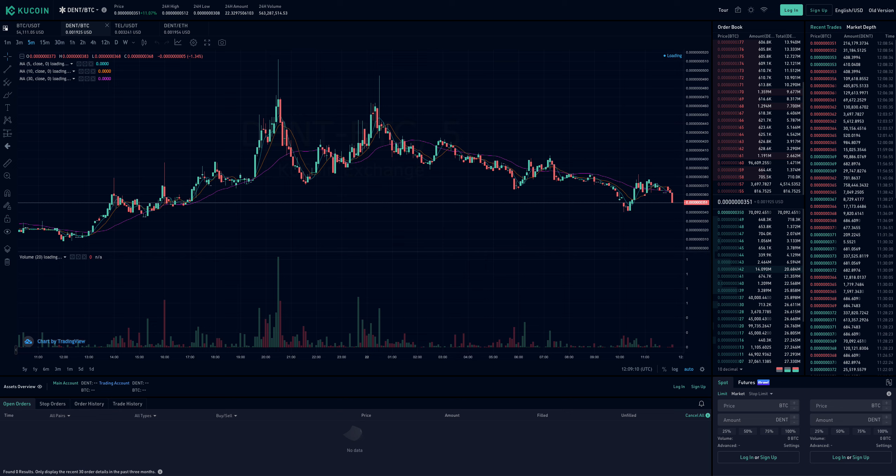On the DENT/BTC pair on KuCoin, it hit almost 5 sats on February 21st — pretty interesting because DENT has been smashed really hard in the past three years. Right now, because of lots of new updates, new product releases, changes inside the ecosystem, a new rewarding system, the launch of DENT 4.0 app, and a business-to-business gigastore launch, there's renewed market interest. It hit 5 sats at the peak and is now consolidating around 3 sats.